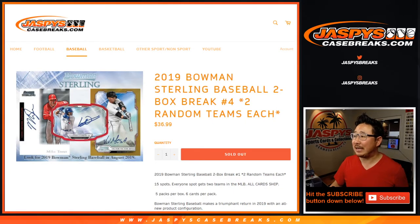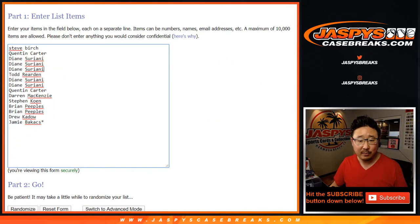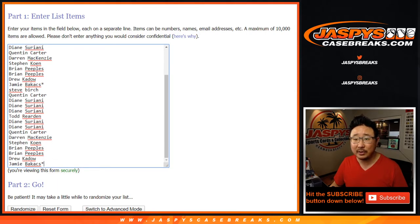Hi everyone, Joe for jazbeescasebreaks.com with 2019 Bowman Sterling Baseball 2-box random team break number 4 from jazbeescasebreaks.com. Big thanks to these folks for getting into the action. One spot gets you two teams, so let's double you up.